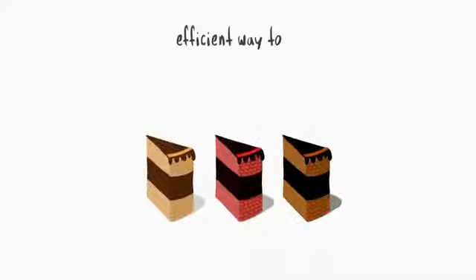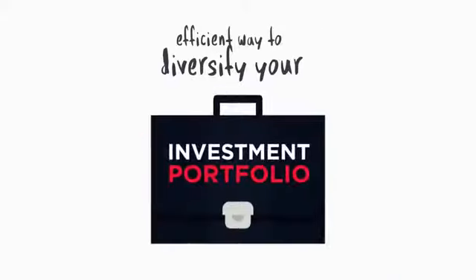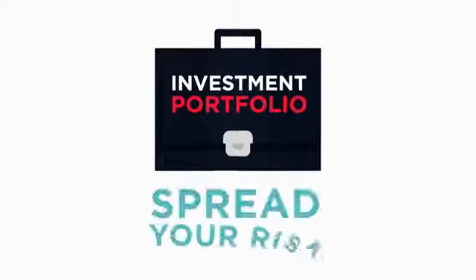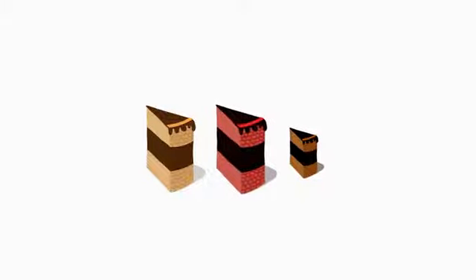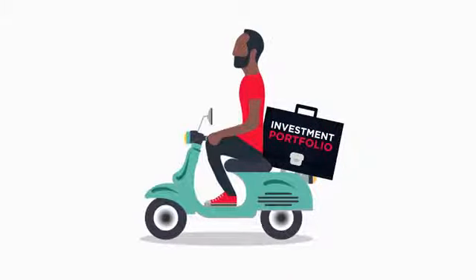Fractional shares are an efficient way to diversify your investment portfolio, which is a great way to spread your risk. So if one share starts to underperform, you will have the others to keep your portfolio moving in the right direction.